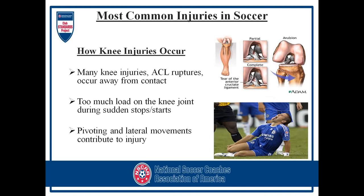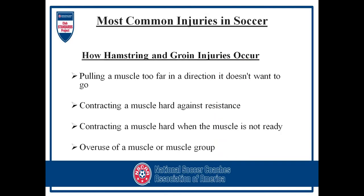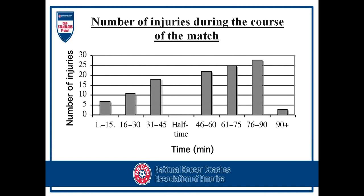Looking at the knee, many knee injuries such as ACL ruptures will occur away from contact. That occurs from too much loading on the knee during sudden stops and starts. Pivoting or lateral movements can also contribute to injuries. With hamstrings and groins, it's usually pulling a muscle too far in a direction it doesn't want to go, or trying to contract the muscle hard against resistance, or firing a muscle that isn't ready to fire, and also overuse.